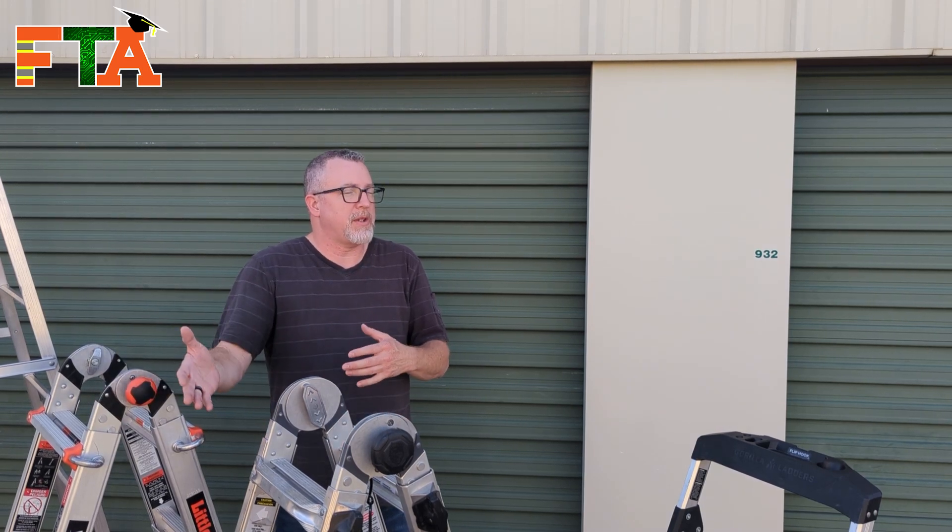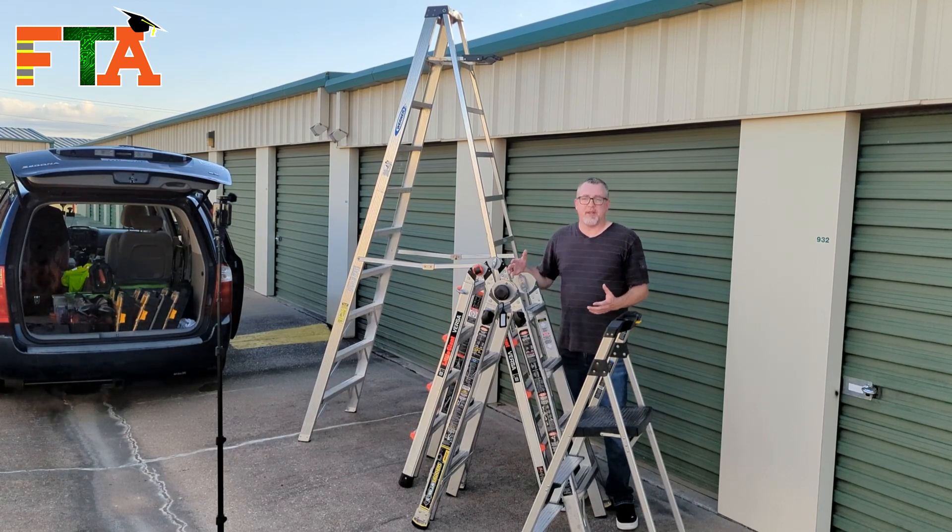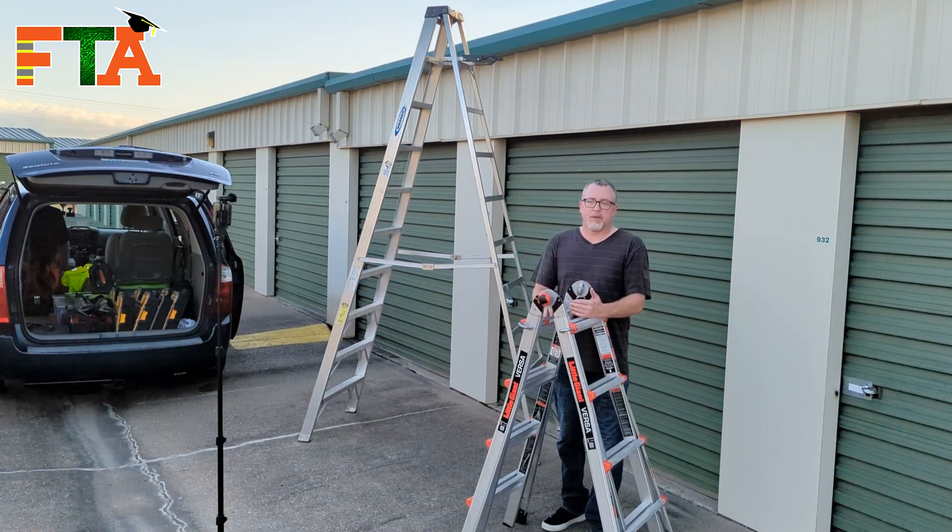We still use the Gorilla in one of my employees' vans, so it's functional — it will work. If you're not familiar with the multi-position ladder, let's talk about that first. These are so versatile and they fold up into a small footprint.